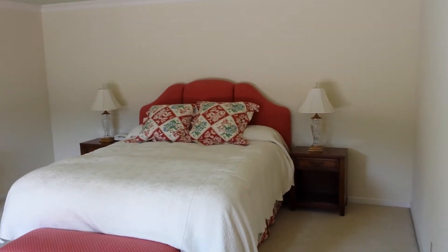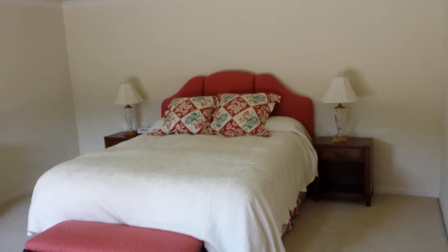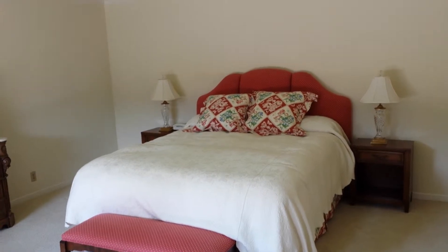The master bedroom is very large — I'd say somewhere around 15 by 20, maybe 15 by 15 at minimum. It has a large glass sliding door.